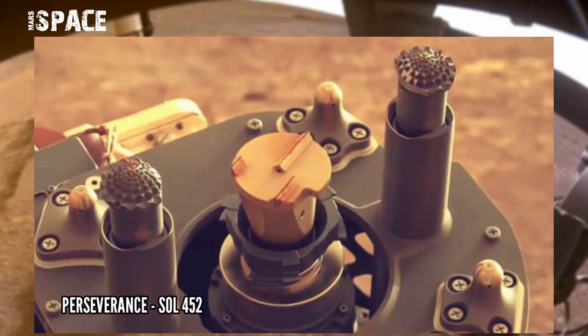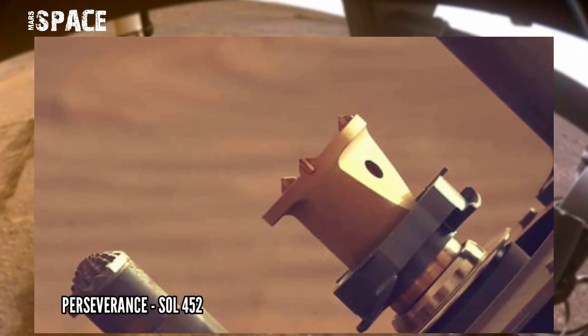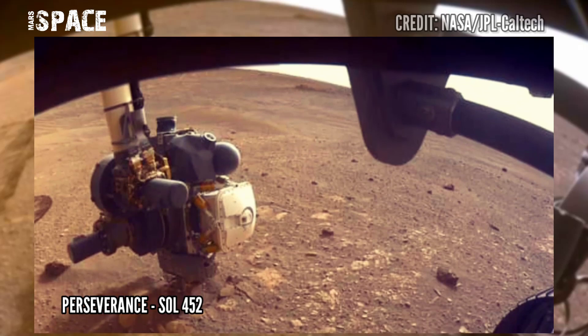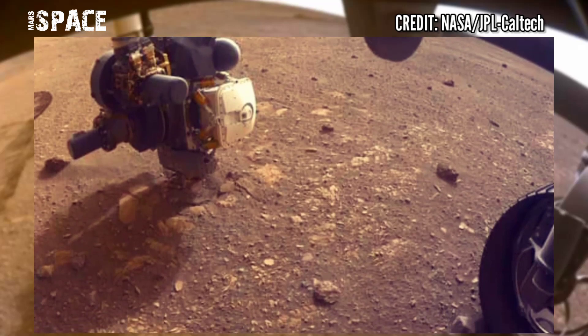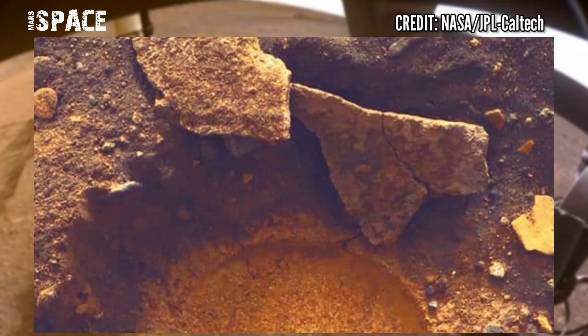Drilling works for extraction of the core. NASA's Mars Perseverance Rover acquired these images using a SHERLOC Watson camera, located in the turret at the end of the rover's robotic arm, captured on 29th May 2022 of its mission.